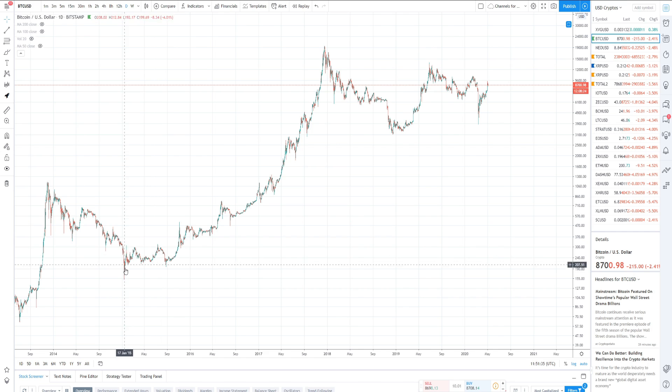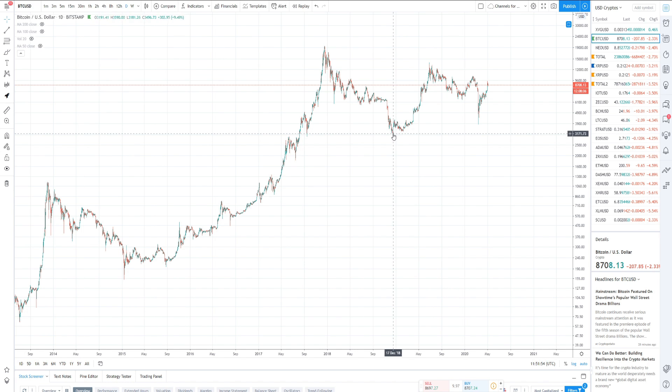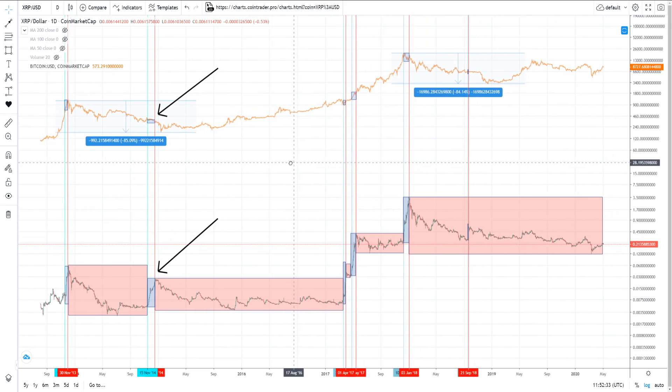Right before Bitcoin capitulated to the bottom, XRP went on a big run, going from about half a cent up to about three cents — roughly a 6x move. This moment, just before Bitcoin capitulated to the bottom, is key to remember because it becomes extremely relevant later in the chart.